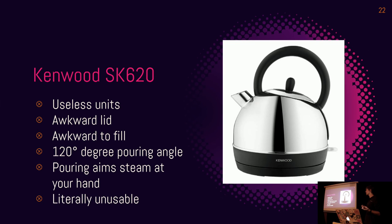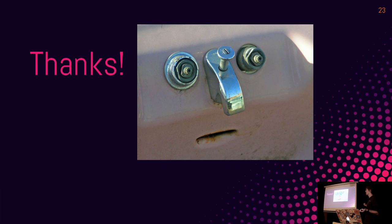I don't have time to do a whole section about kettles because I've got ten seconds left. Thanks.